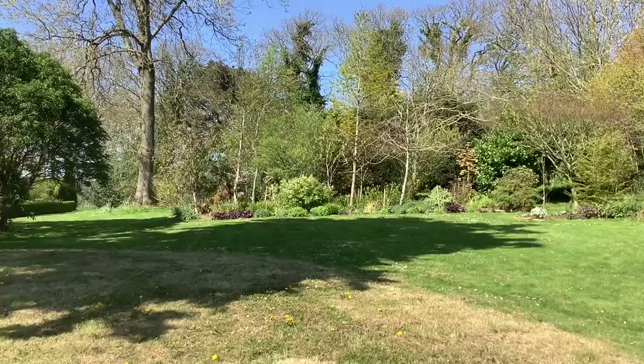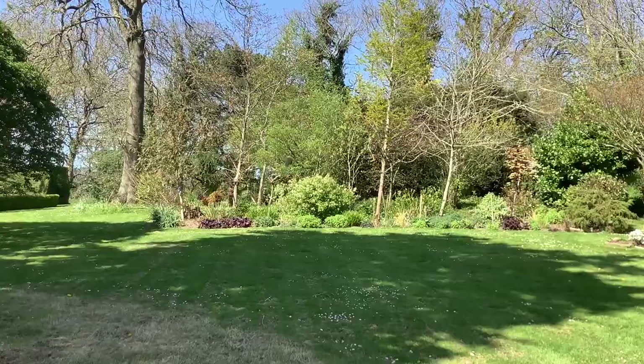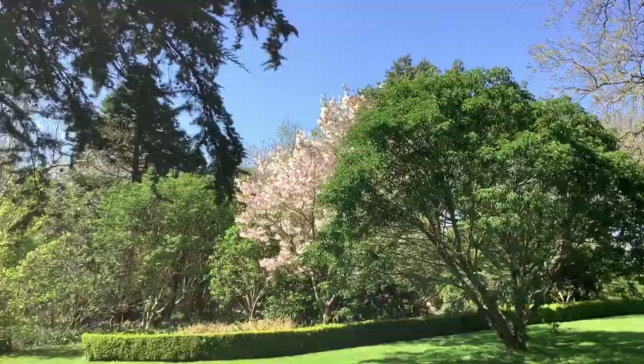Looking towards the autumn border. It's amazing to have a garden that's big enough to have a dedicated border for the autumn. It's a lovely garden here. But anyway, let's just come to the garden.